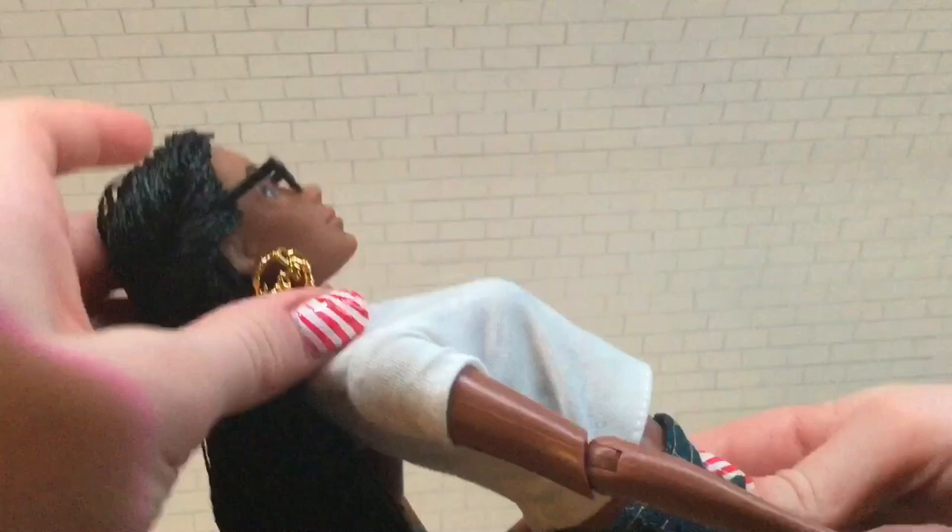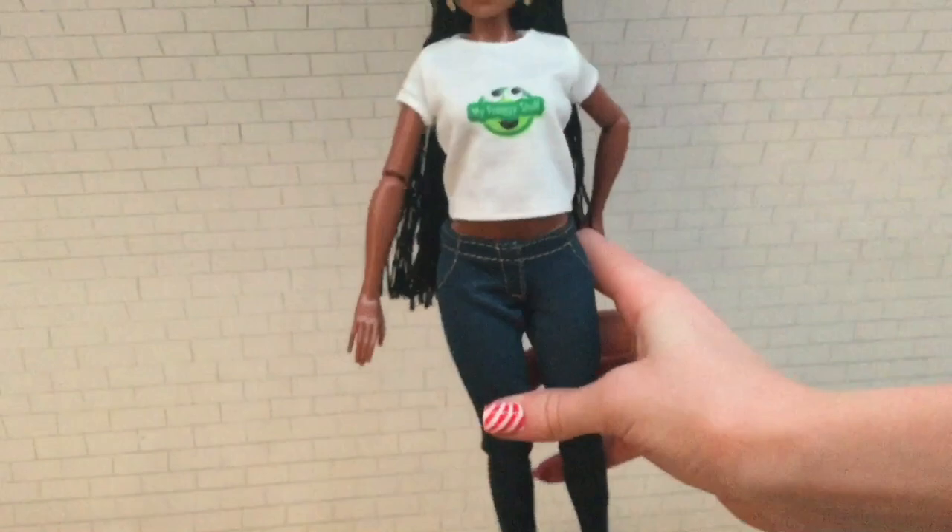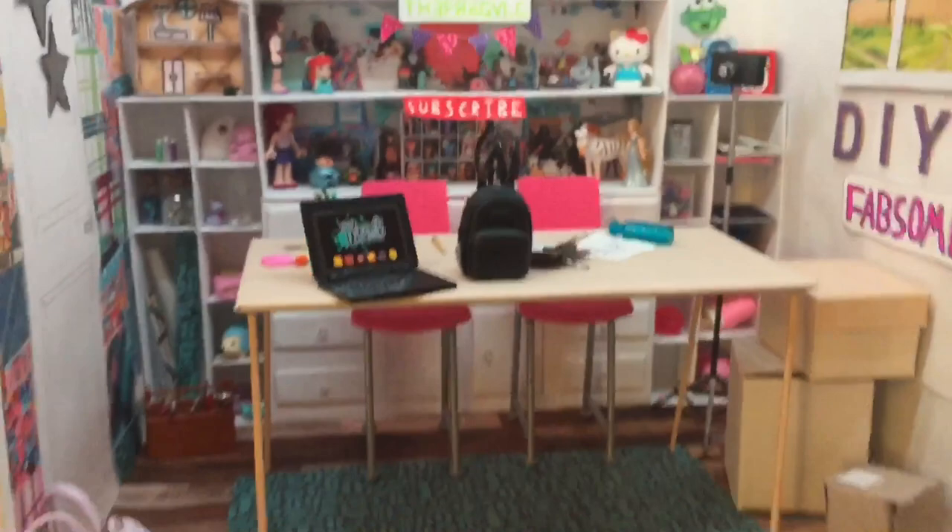I'm just going to quickly change the background to this My Froggy Stuff craft room I made, so my Froggy doll can live or work somewhere. This is like the craft room she has in real life, and one of my favorite parts is this little froggy letters at the top.